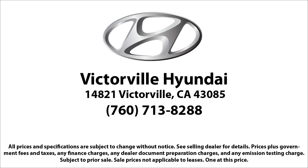Victorville Hyundai is located at 14821 Palmdale Road in Victorville. Thank you.